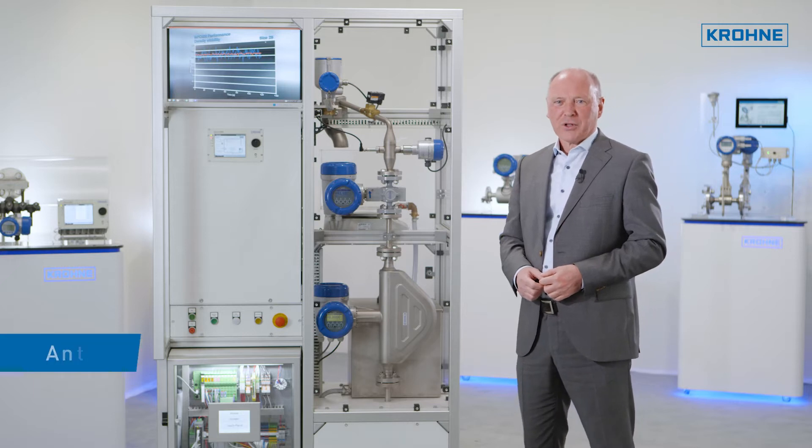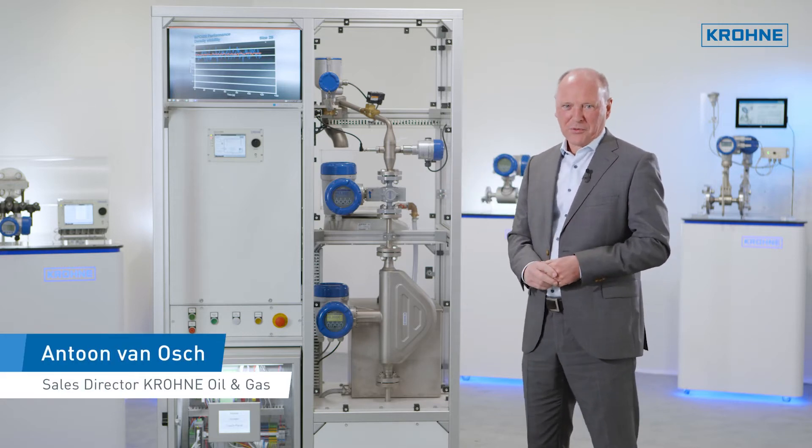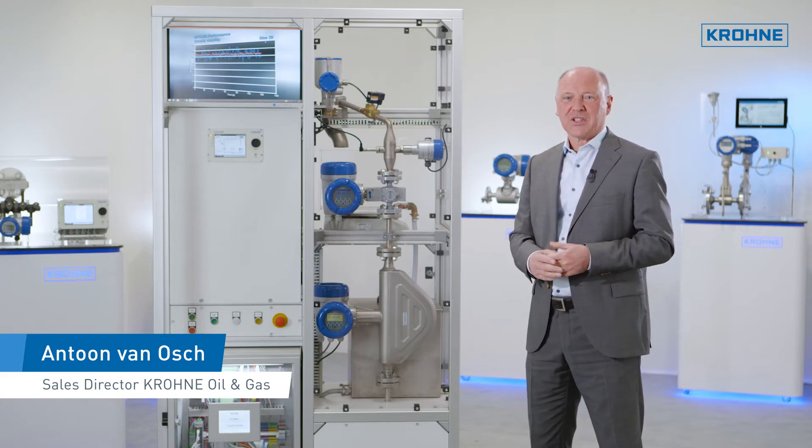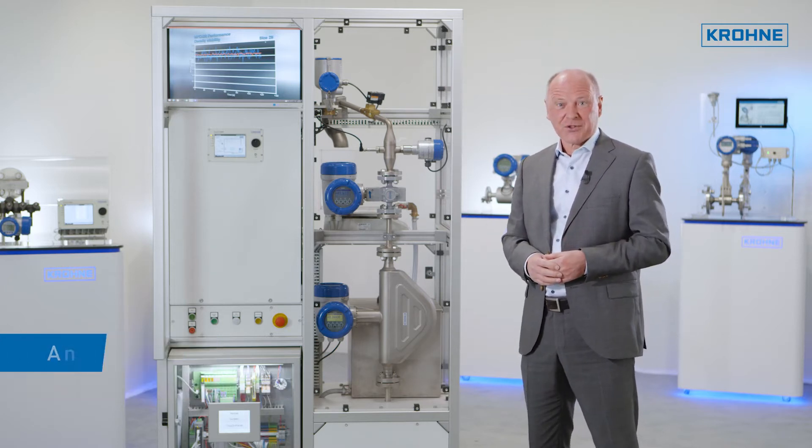Crone is well known for its instrumentation and flow metering systems. But did you know that we also manufacture sampling and analyzer systems for the oil and gas industry?